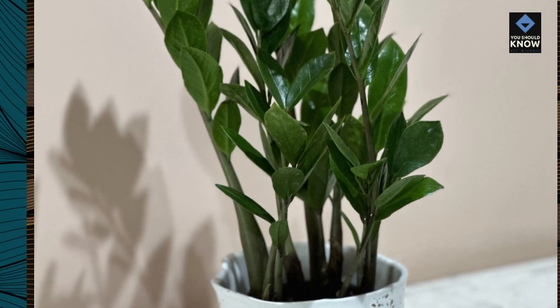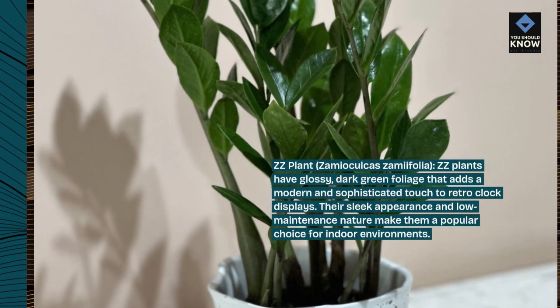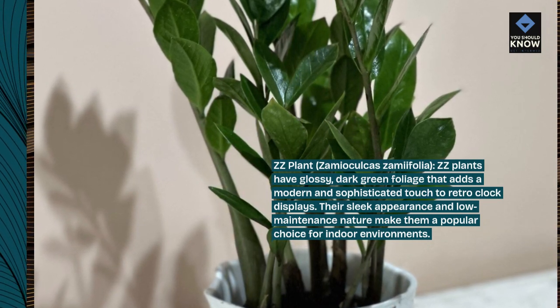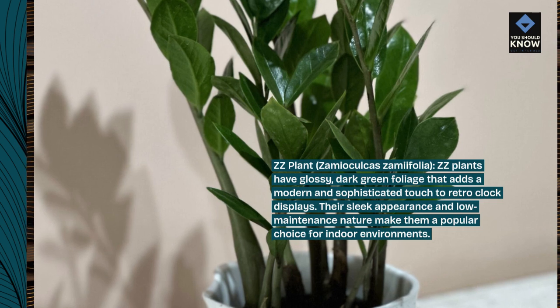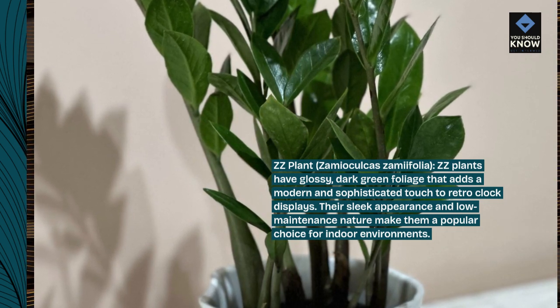ZZ Plant, Zamaculca zamifolia. ZZ plants have glossy, dark green foliage that adds a modern and sophisticated touch to retro-clock displays. Their sleek appearance and low-maintenance nature make them a popular choice for indoor environments.